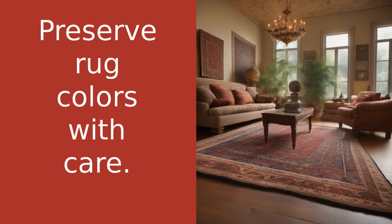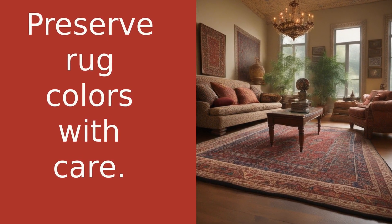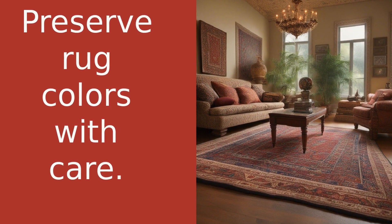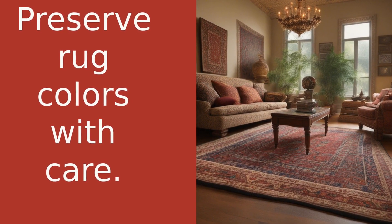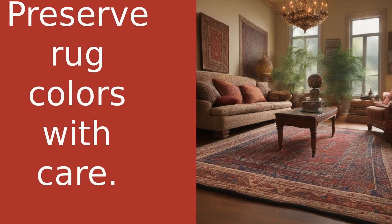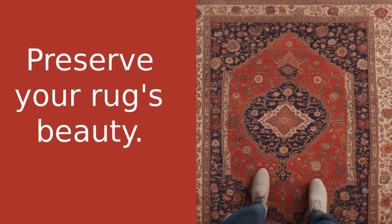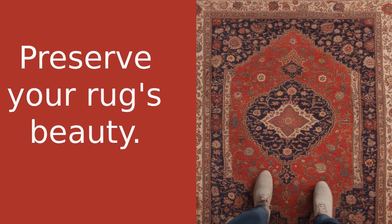Lastly, keep your rug out of direct sunlight. Sunlight can cause the colours to fade over time. If this isn't possible, consider using window coverings to protect your rug during the sunniest parts of the day. Remember, a well-cared for Persian rug can last for generations, so it's worth taking the time to look after it properly.